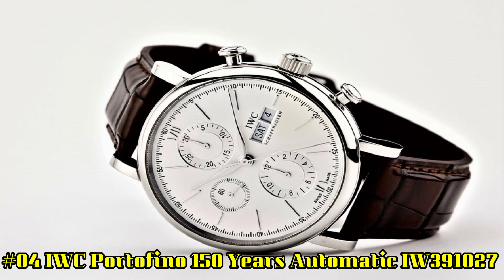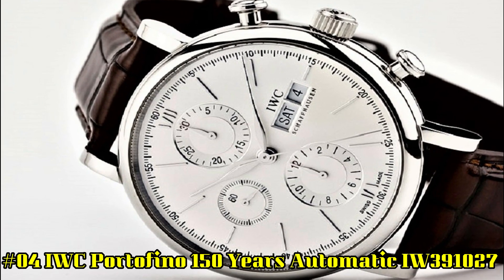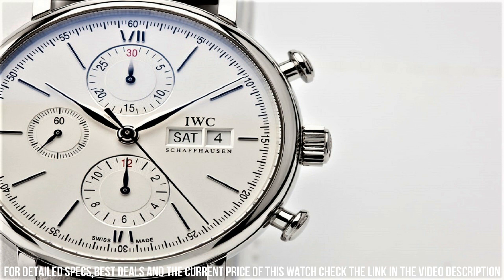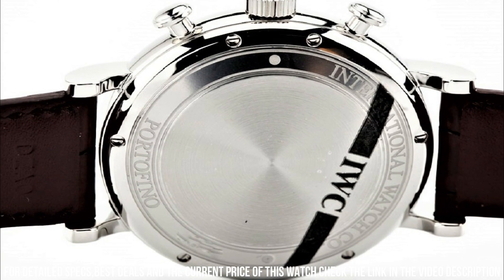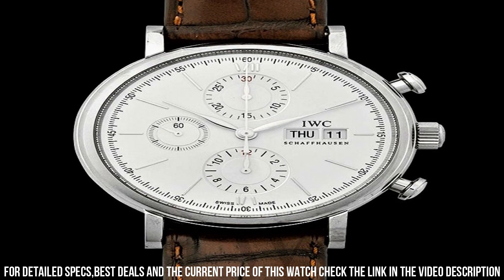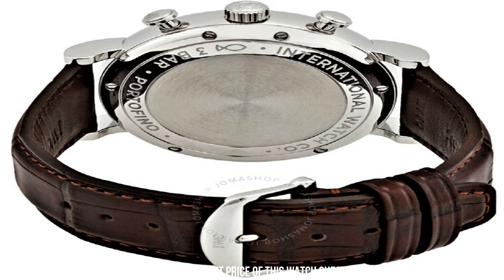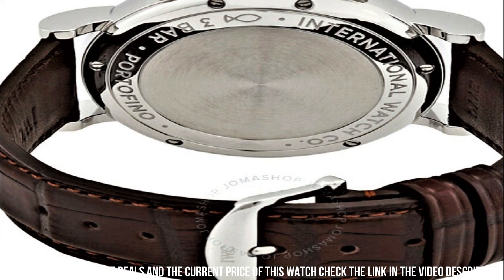Number 4: IWC Portofino 150 Years Automatic IW391027. Stainless steel case with a brown alligator leather strap. Fixed stainless steel bezel. White dial with silver-tone leaf style hands and index hour markers. Roman numerals mark 6 and 12 o'clock positions. Scratch-resistant sapphire crystal. Screw-down crown. Solid case back. Round case shape. Case size: 42 millimeters. Case thickness: 13.6 millimeters. Band width: 20 millimeters. Tang clasp. Water-resistant at 30 meters or 100 feet.